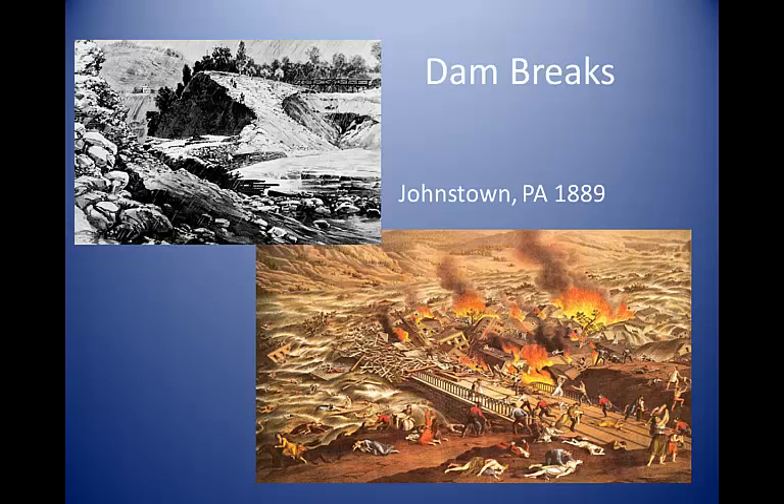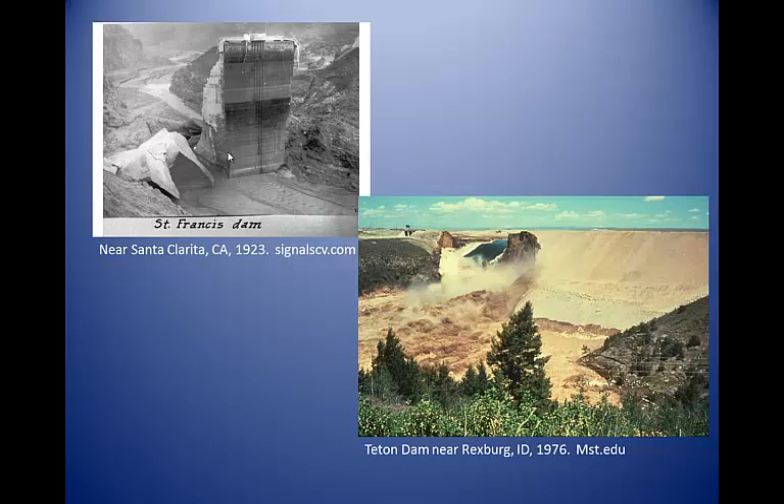Most floods are caused by natural events such as precipitation, but some are caused or exacerbated by failure of artificial structures such as dams. The most destructive dam break flood in the United States was the 1889 failure of the South Fork Dam on the Conemaugh River near Johnstown, Pennsylvania, which killed 2,209 people — the largest loss of civilian lives in a single day in the United States until September 11, 2001. Other notable dam break floods included failures of the St. Francis Dam near Santa Clarita, California in 1928, which killed about 600 people, and the Teton Dam failure near Rexburg, Idaho in 1976, which killed 11. Dam break floods can also occur following natural events that create temporary dams such as ice jams, glaciers, earthquakes, and landslides.